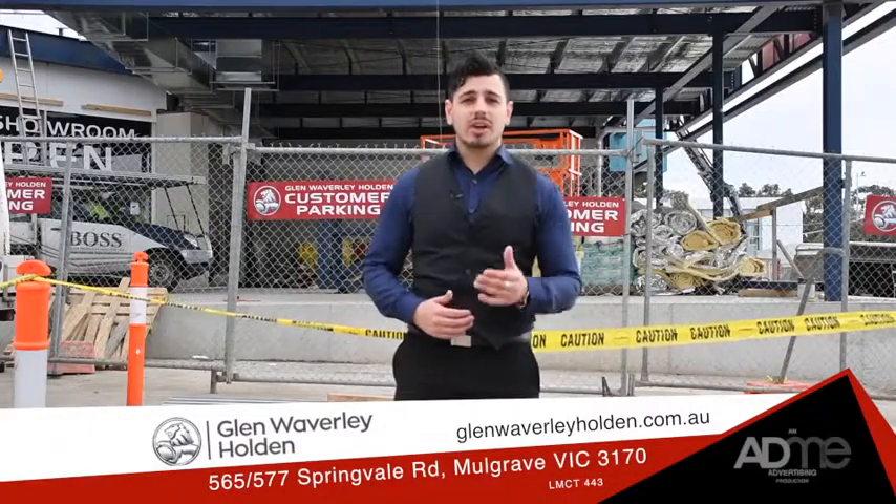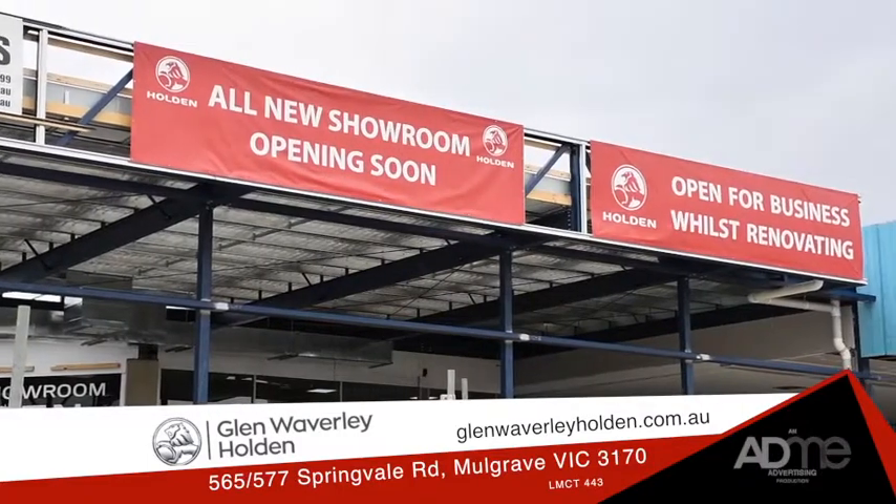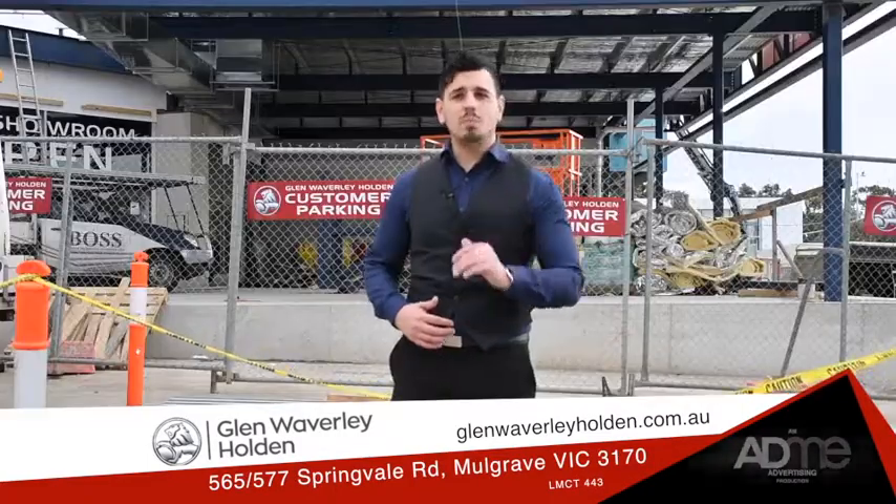Hi guys, Nando here. I'm here at Glen Waverley Holden and they're currently undergoing renovations for their brand new state-of-the-art showroom. But don't worry, it's still business as usual. Better yet, to celebrate the upgrade, they're having a renovation sale.